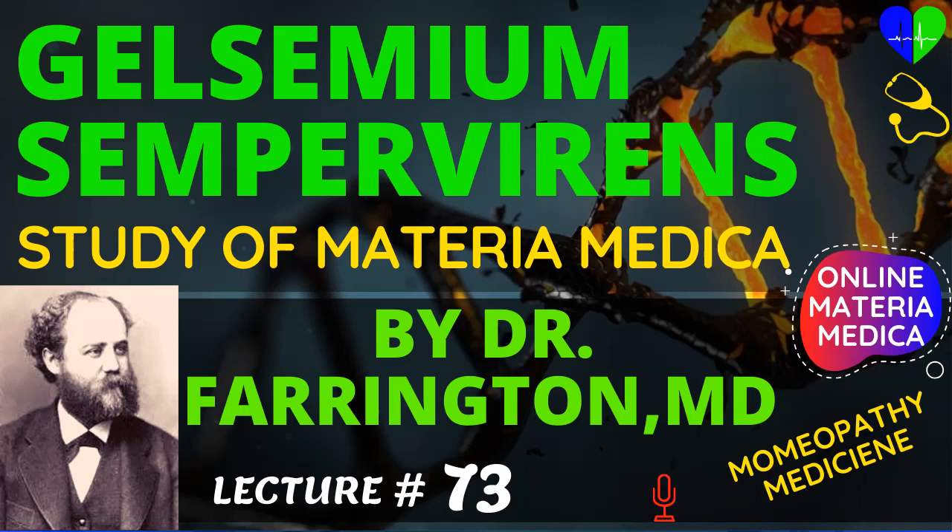I doubt if Gelsemium will cure paralysis of organic origin, when there are alterations in the brain, the spinal cord, or the peripheral nerves themselves. Gelsemium is useful in some cases of headache. Gelsemium causes a passive congestion — by that I mean not a violent, sudden efflux of blood to a part, but that condition of the blood vessels in which they are dilated, just such a condition as I mentioned the other day under Phosphorus.